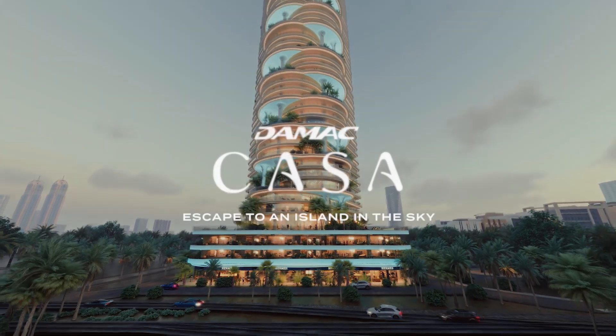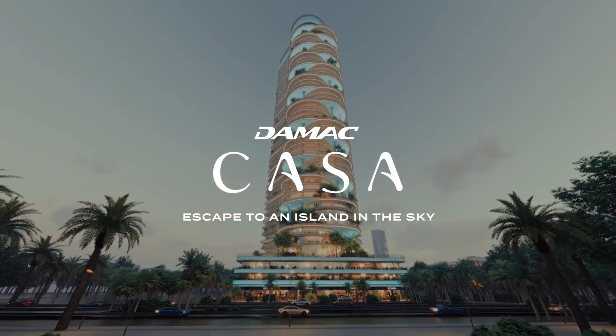To Damac Casa, where urban living becomes island living.